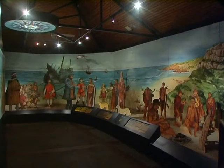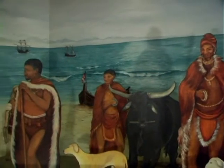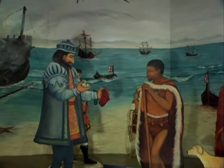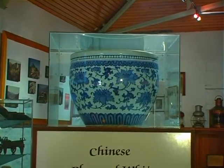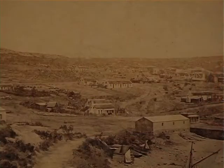Upstairs, you will find an exhibit portraying the first recorded barter transaction on South African soil between the indigenous Khoikhoi people and Vasco da Gama. The maritime museum also houses exhibits from the former cultural museum, among them various artefacts as well as photographs of the early history of Mossel Bay.